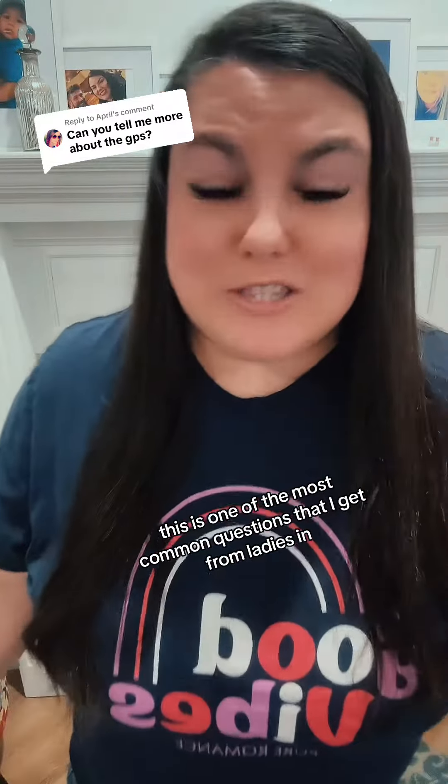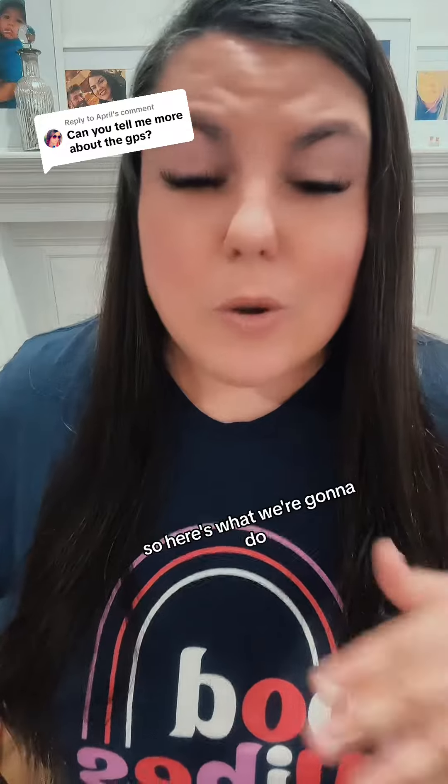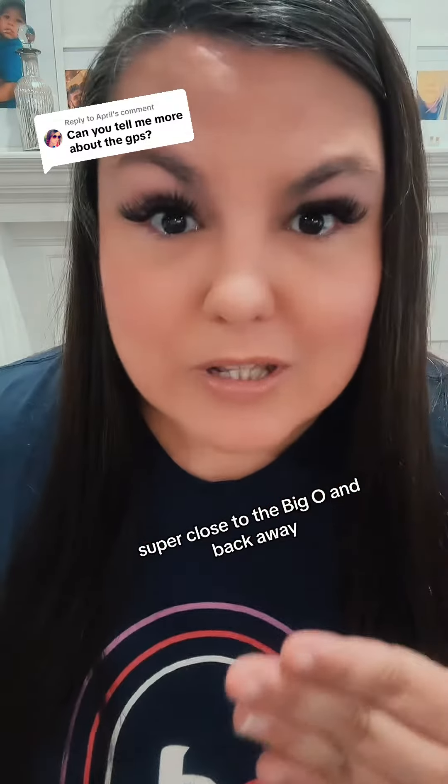This is one of the most common questions that I get from ladies in the shopping room. They ask me, how can I make this happen? He wants it to happen, how can I make it happen? So here's what we're going to do: we are going to get you super close to the big O and then back away. Super close to the big O and back away.